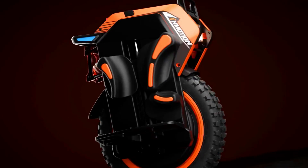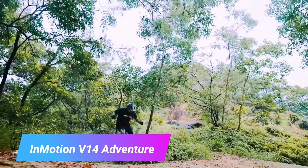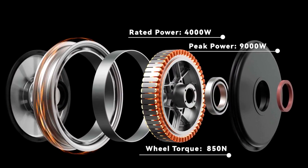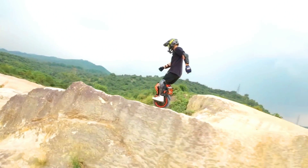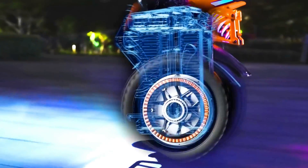In-Motion V14 Adventure. The In-Motion V14 Adventure is an all-terrain electric unicycle designed for off-road riding. It is powered by a 1400W motor that can reach a top speed of 35 mph, and has a large battery pack providing a range of up to 75 miles on a single charge.